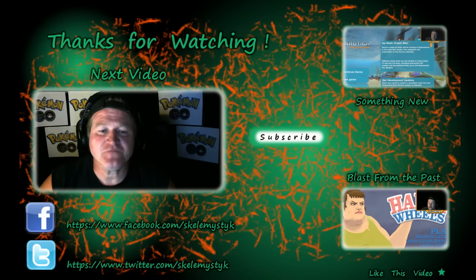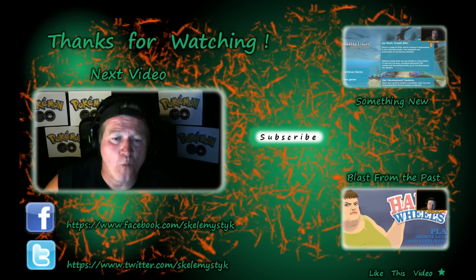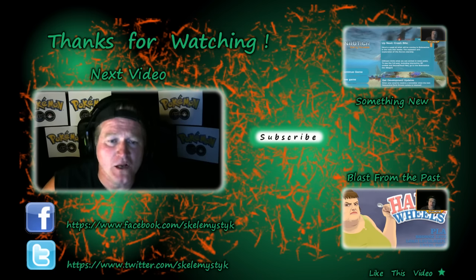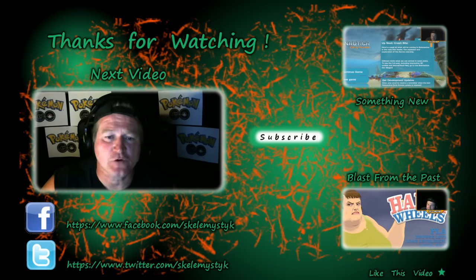Hey, what's up? This is Scalamustic. In this video, I'm going to be talking about the evolution of Pokémon, and how understanding when, where, and why to evolve your Pokémon will lead you to the best, toughest, and strongest Pokémon to have on your team.